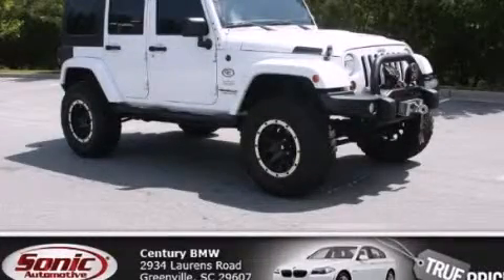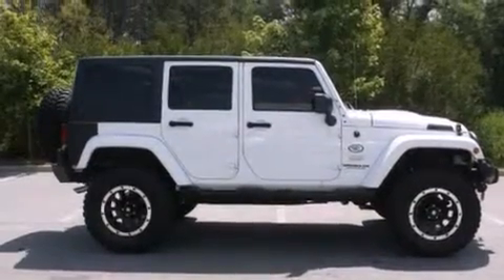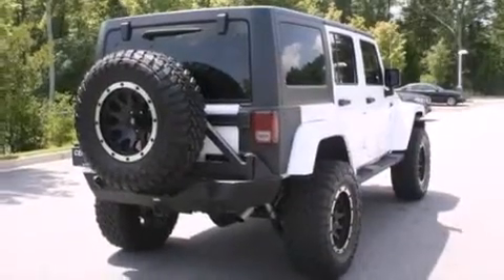This is a 2013 Jeep Wrangler Sahara, ready for the trail. It has a 3.6-liter six-cylinder engine, an automatic transmission, and the added safety and control of four-wheel drive.